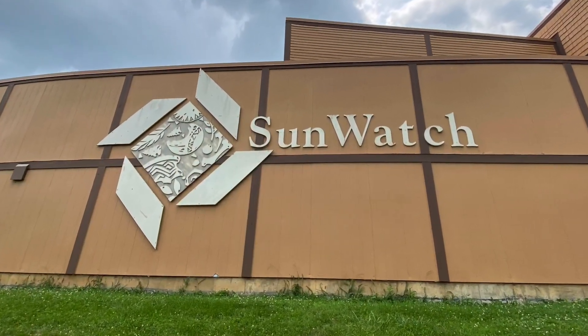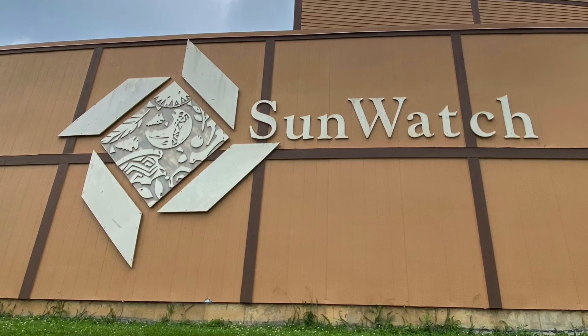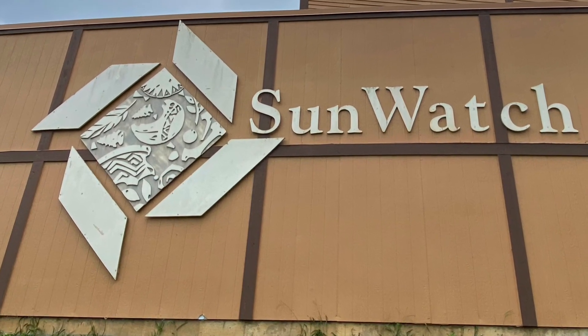That's gonna do it from the Sunwatch Village in Dayton, Ohio. Who knows where the road will lead to next — we'll see you next time.